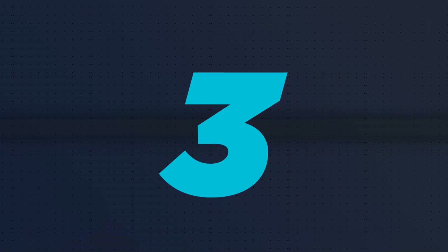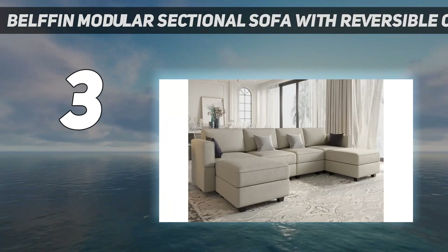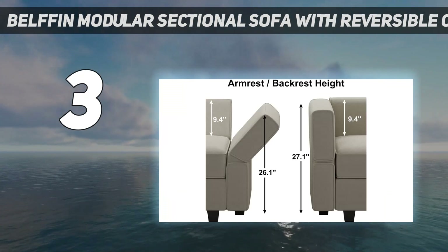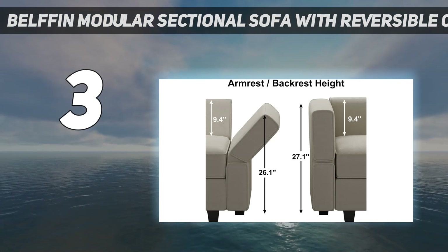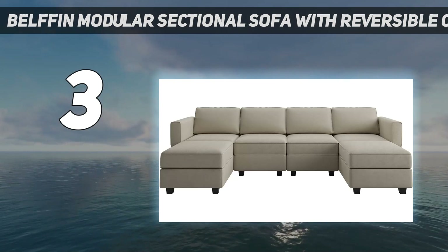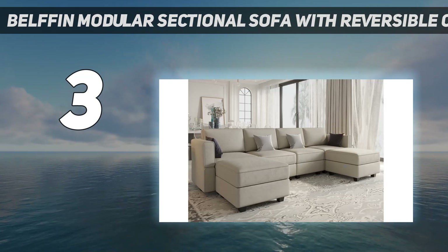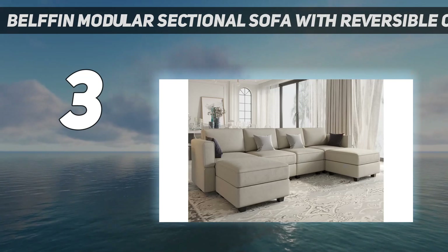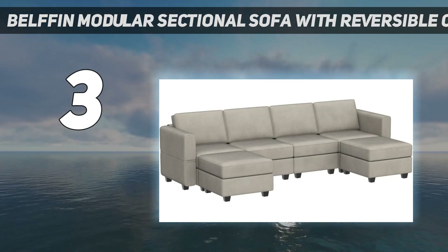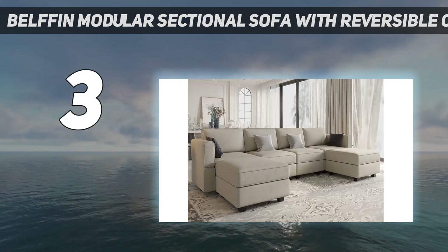At number 3: the Belfin Modular Sectional Sofa with Reversible Chaises. Although it's on the pricier side, this sofa is worth every penny. The U-shaped couch, which is also available in different sizes or as an L-shaped couch, features hidden storage in the sectional pieces. Throw in extra pillows, blankets, or board games so that you can keep clutter to a minimum while having the items on hand for guests. Comfort and functionality go even further with this couch's reclinable armrests to create a built-in pillow while lying on your side. Available in four colors with a modern design, online reviewers love this couch's comfort, versatility, and storage.